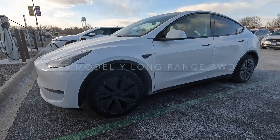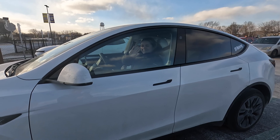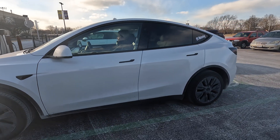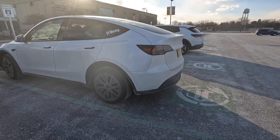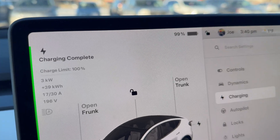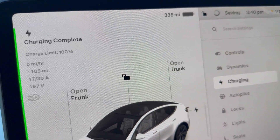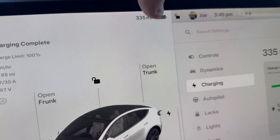Here in the 2025 Tesla Model Y long range rear-wheel drive, we were charged up to 100 percent. We just preconditioned the car while still on the charger, but it's pulling a little more power than the charger is putting in, so we're down to 99 percent. If I tap on that, it shows we have 335 miles of range.